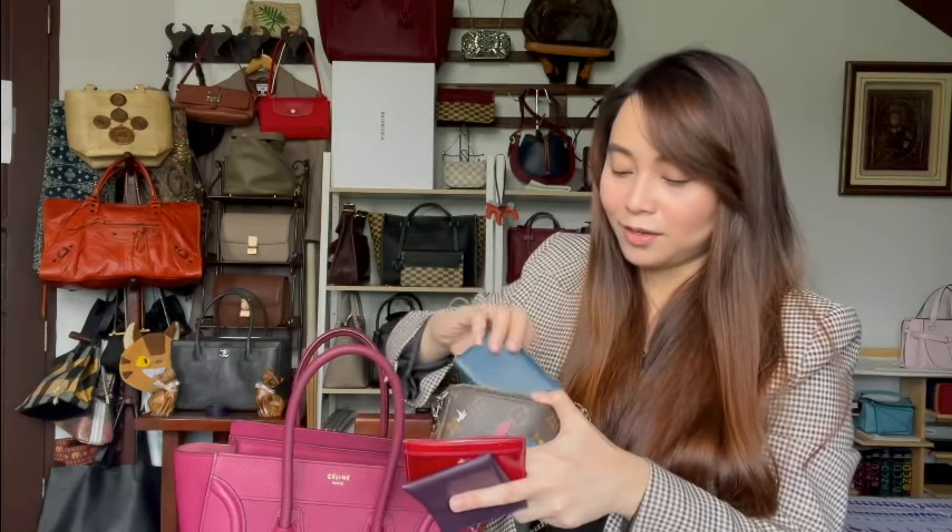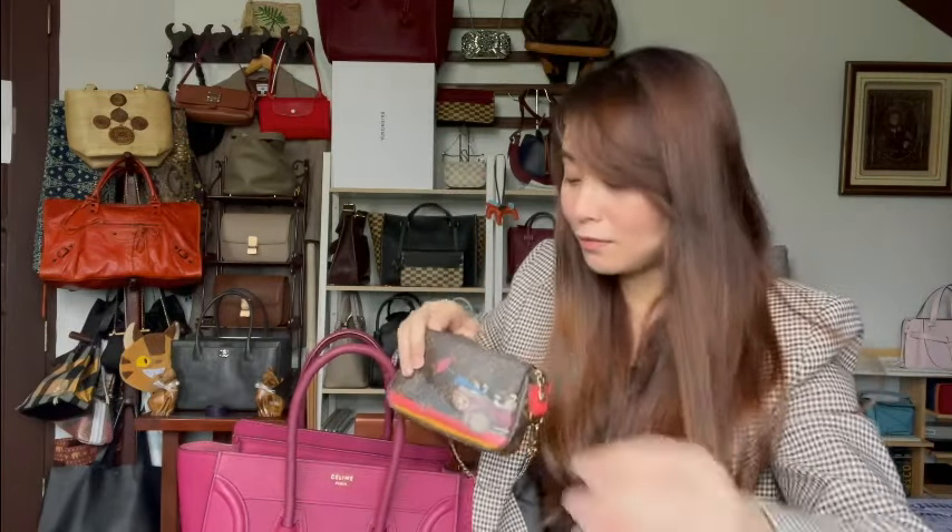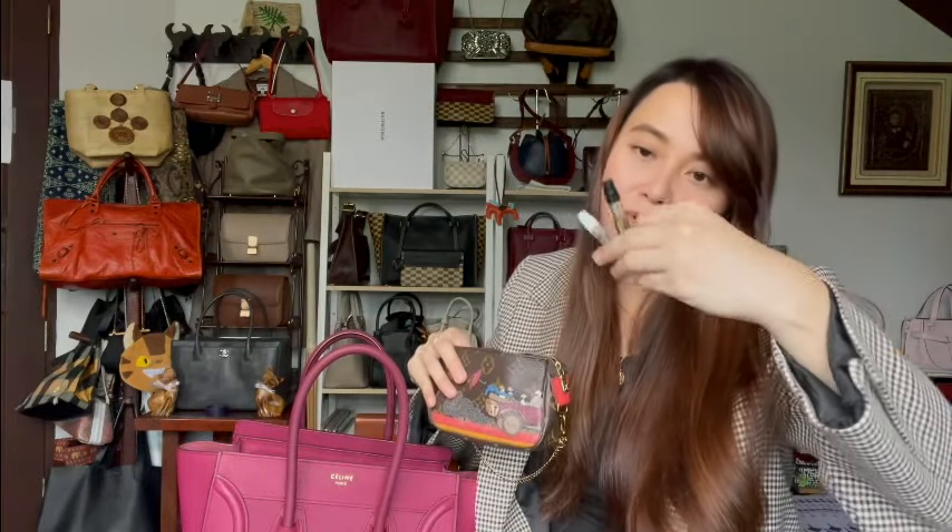I also have another card holder, and my baby Swiss Army knife which I bring with me everywhere. I carry two sample size perfumes as well.